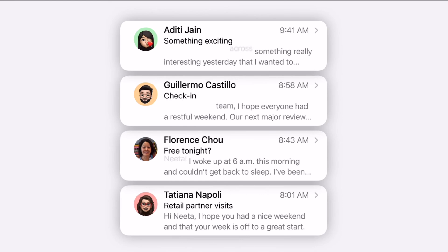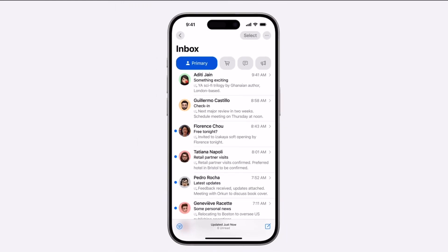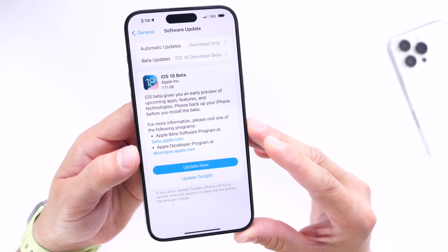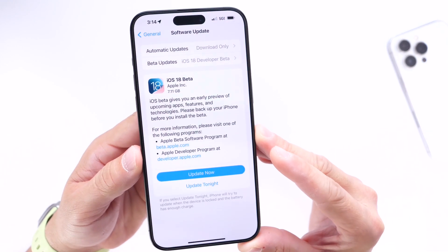Apple is also working on a lot of other features, like a redesigned Mail application that could be coming within the next couple of betas. Phone Mirroring to macOS Sequoia within iOS 18 could also be coming with future betas. So there's a lot we're still waiting on Apple to continue adding with iOS 18 and the next couple of betas.